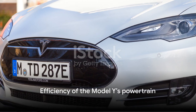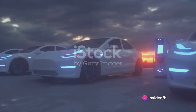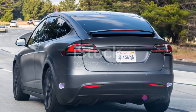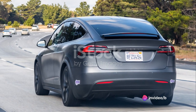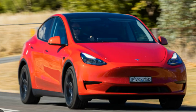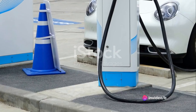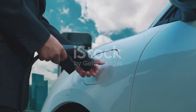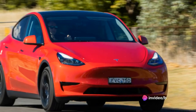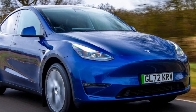The Model Y's powertrain delivers impressive speed, but what about efficiency? In an era where fuel costs are a concern, the Model Y shines with its remarkable efficiency, able to traverse more than 300 miles on a single charge. When compared to traditional gasoline vehicles, the difference is night and day. You're not just saving money at the pump — you're skipping the pump altogether. No more detours to fill up, no more calculating miles per gallon, no more fluctuating fuel prices. It's a revolution on wheels, reducing both your carbon footprint and your fuel budget with every mile.